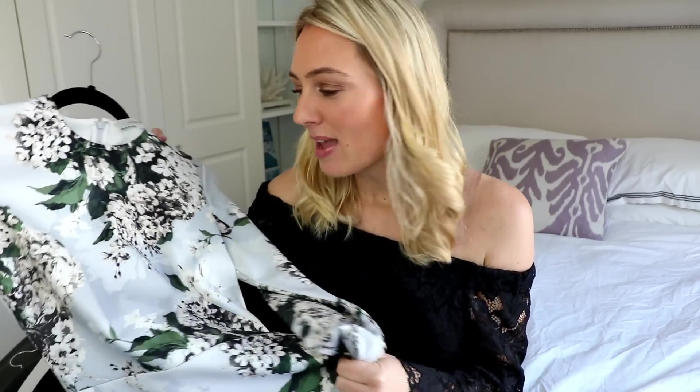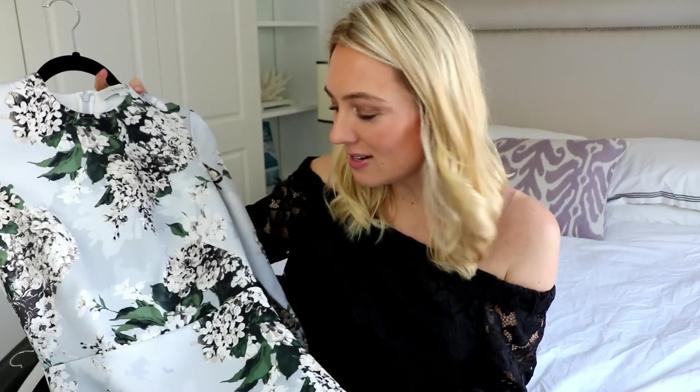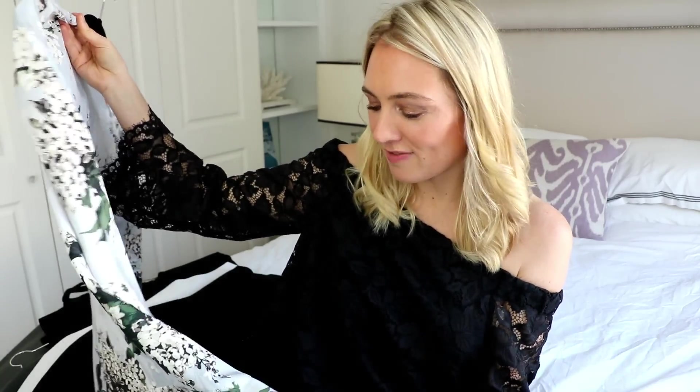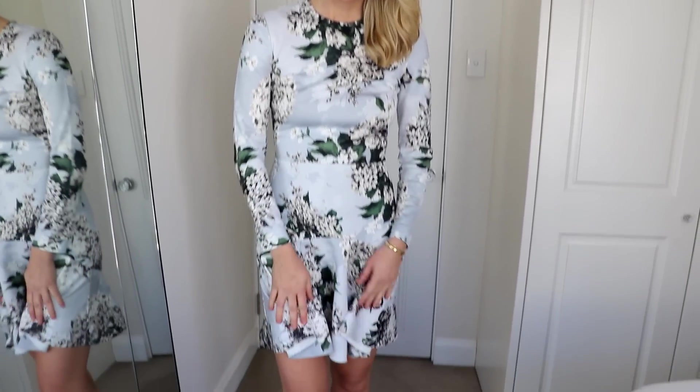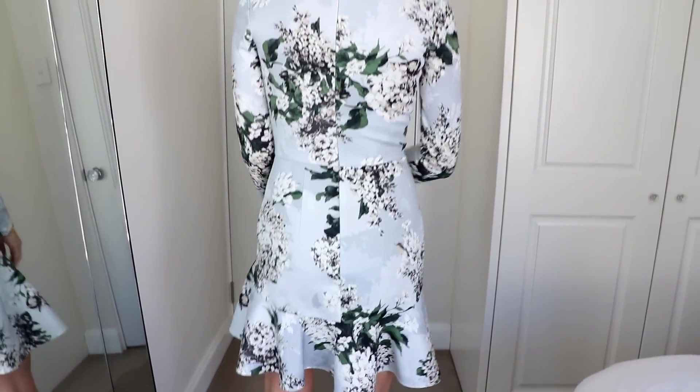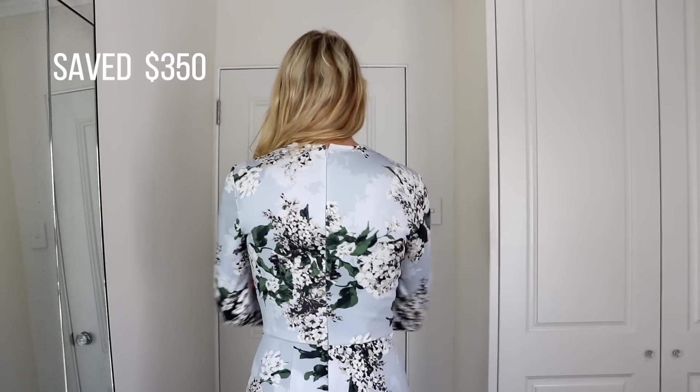The next dress I bought was for the races. This is one I saw online but never tried on because it sold out so quickly. When it came up again on High End I think I picked it up for about $200. Lover does this cut year after year so I knew it would always stay in fashion. It's a neoprene fabric — stretchy, so safe with sizing. Being long-sleeved I knew I could wear it as it gets colder for racing season, and it's a great color scheme to wear with nude shoes from my capsule wardrobe. I probably saved at least $350 buying this secondhand.